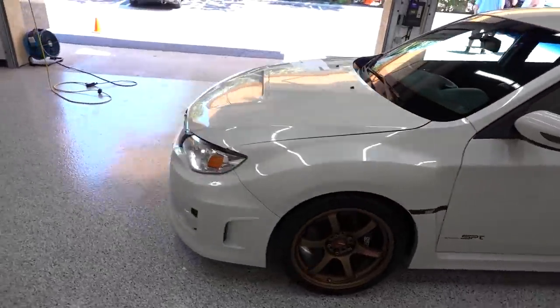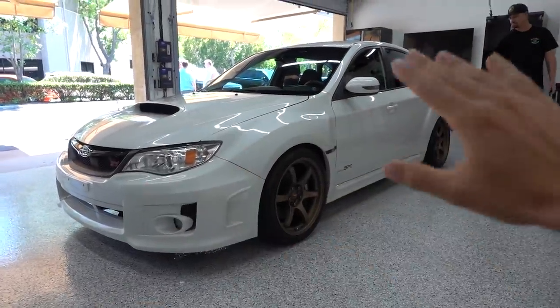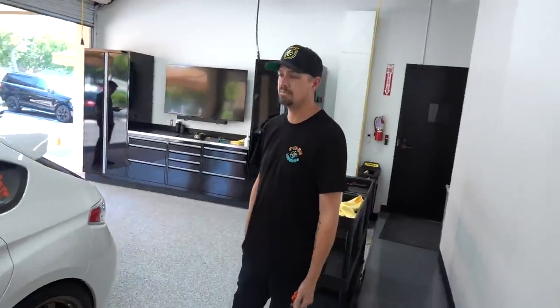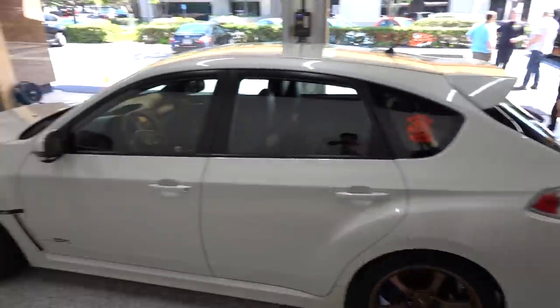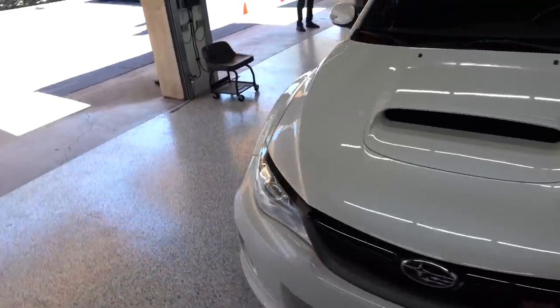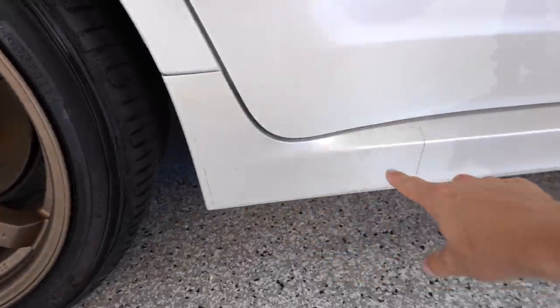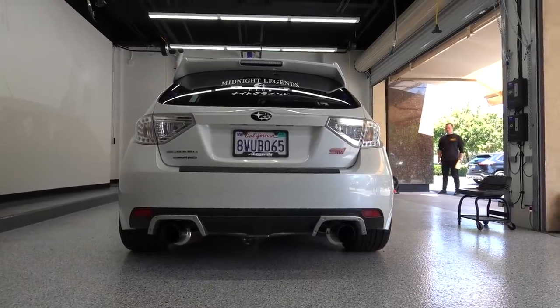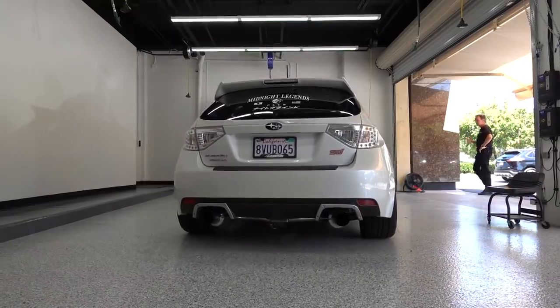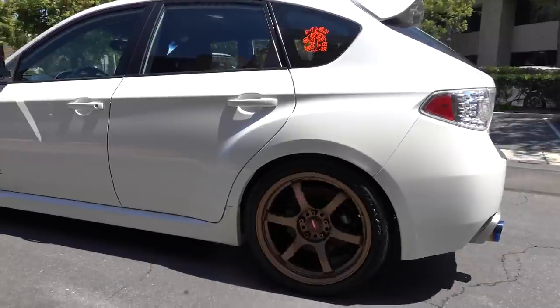We are done with the initial detail and the car looks phenomenal. The guys at McGuire's absolutely crushed this — I wish you guys could see the before and after side by side because this is definitely not the same color white as when we first brought it in. It turned out amazing. We're going to pull it outside in the sun so we can get a real look at how awesome this white and pearl is. The PPF area looks really good now — the main part on the door is completely gone.